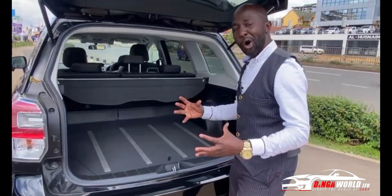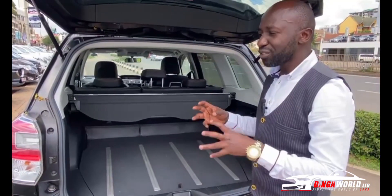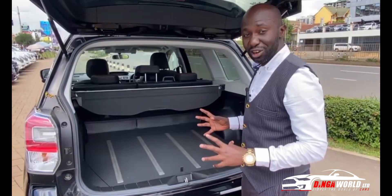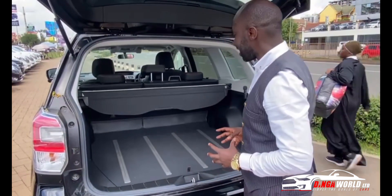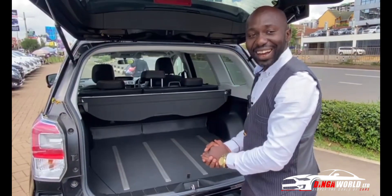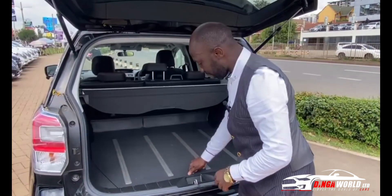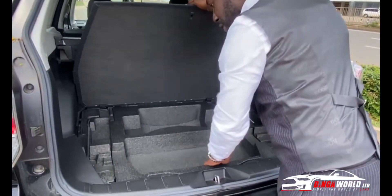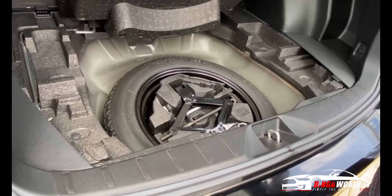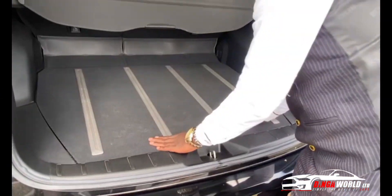Can you carry all the luggage? We're heading towards Christmas and a lot of people are looking for a spacious car. You can carry all those things you're going to be given from upcountry. You have a lot of space and some compartments down here. This one comes with a spare wheel — it doesn't come with a tool kit, it comes with the spare wheel.